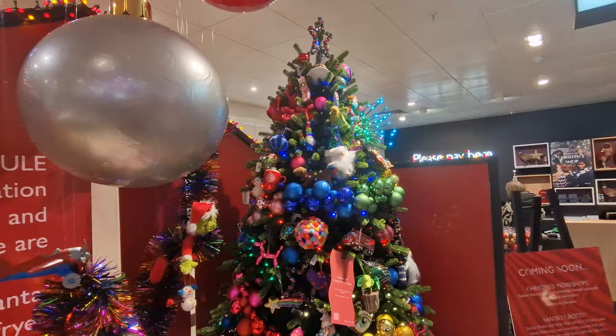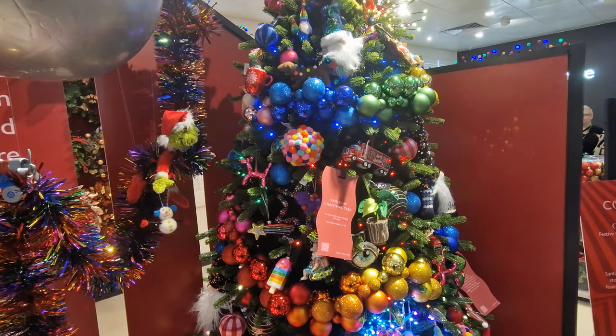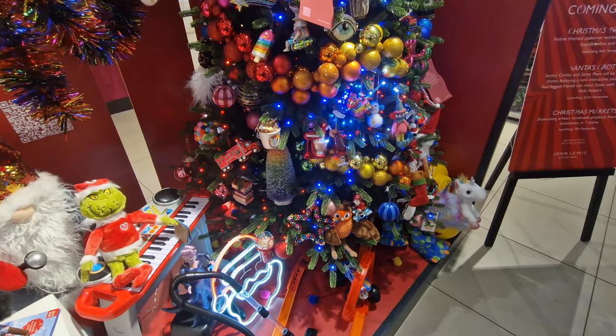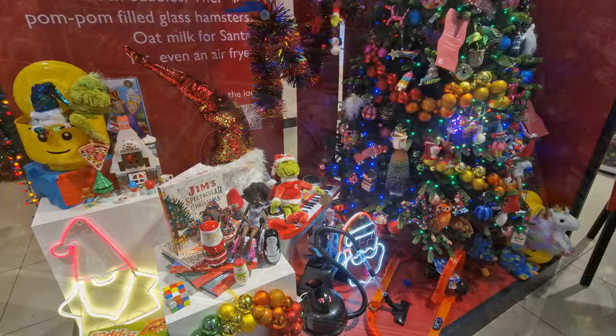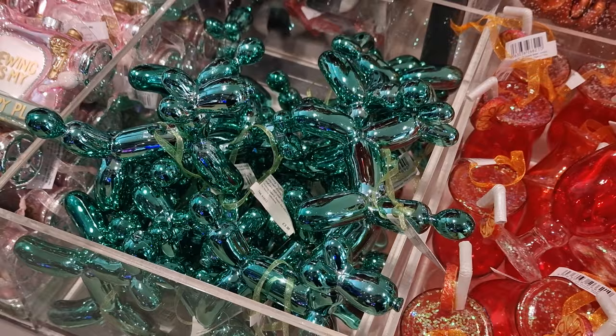Now we go to the Rainbow Time Capsule. Last year they had similar decorations — I think they called it the disco collection. This year it's the Rainbow Time Capsule. Whatever you call it, they're certainly loud and colourful. If you fancy something really loud and eclectic on your tree, this is definitely the collection to look at. If you want to compare 2022 to 2023 John Lewis decorations, I've put that video in the top right-hand corner — let us know in the comments which ones you prefer.